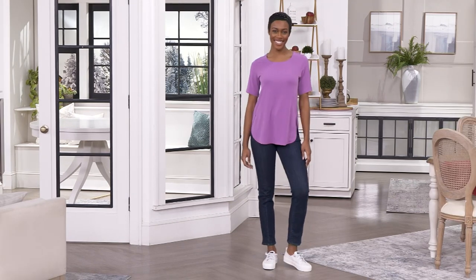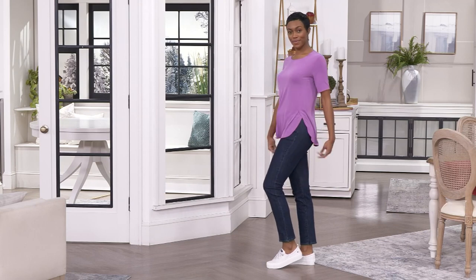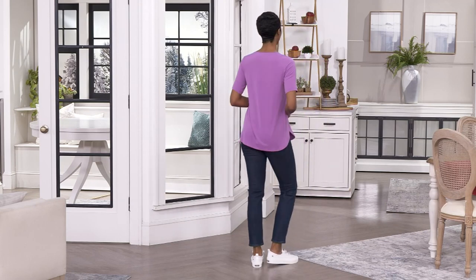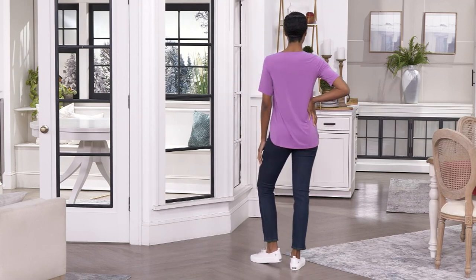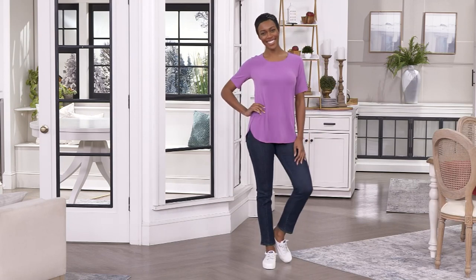That way you can refresh with some new colors. And we welcome those of you who may be trying Susan Graver, our best-selling fashion designer — I think she's working on her 33rd or 34th year. But what's a year or two among friends?